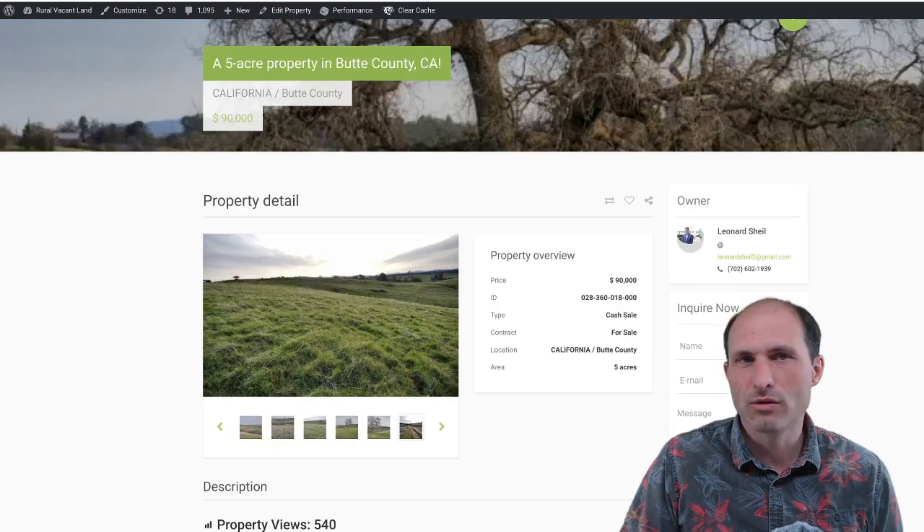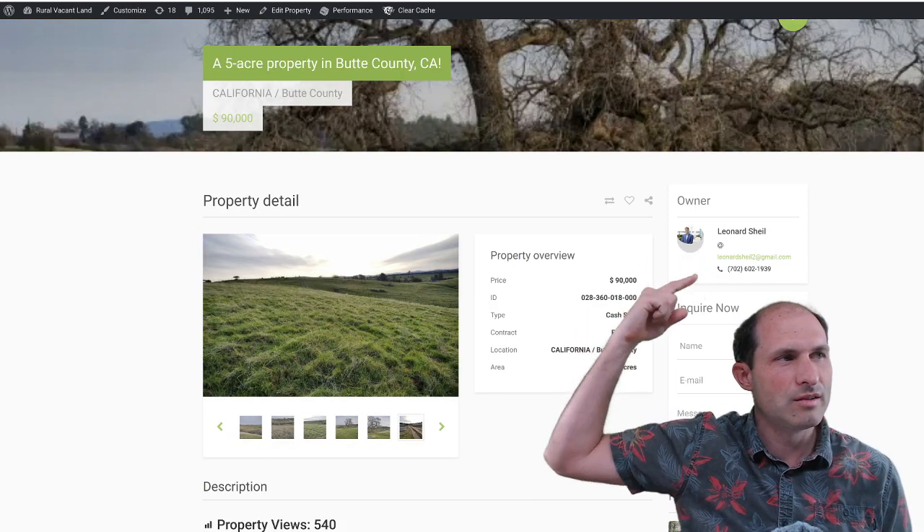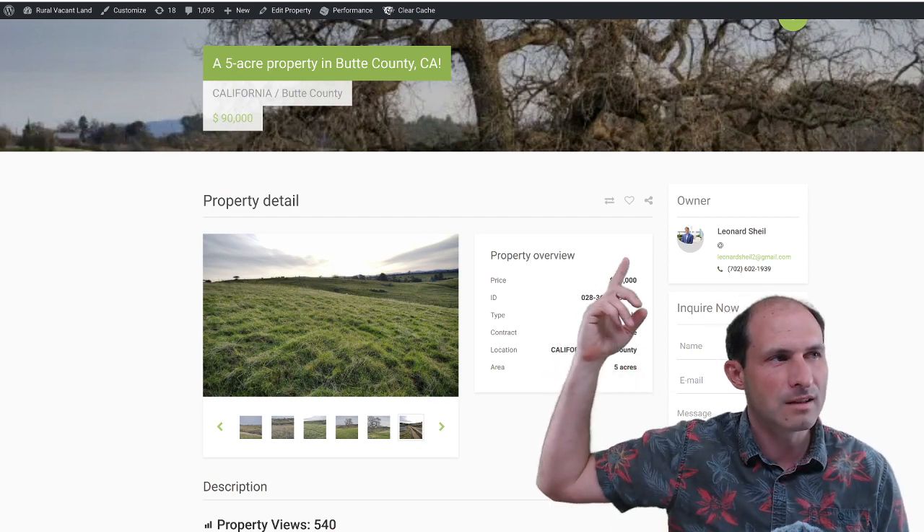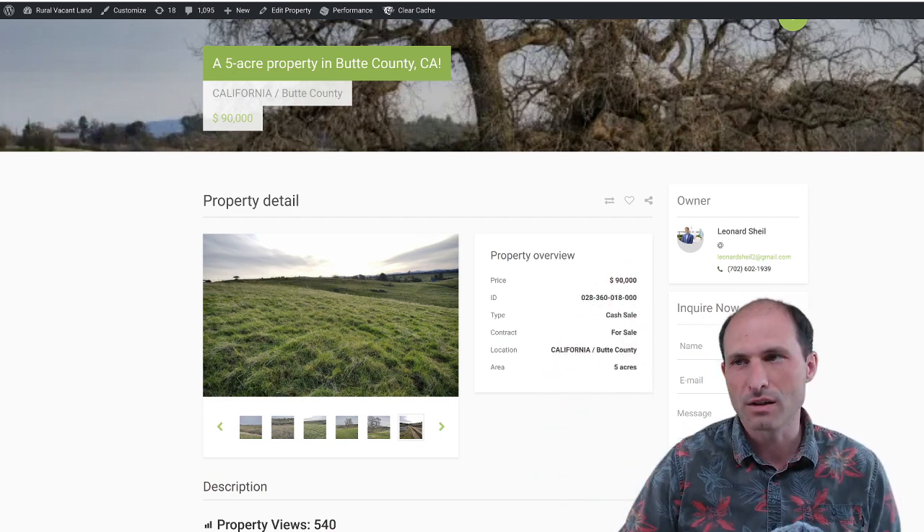So this is Northern California. The property owner is Leonard Scheel. This is in Butte County, California. He's asking $90,000 for this five acres.